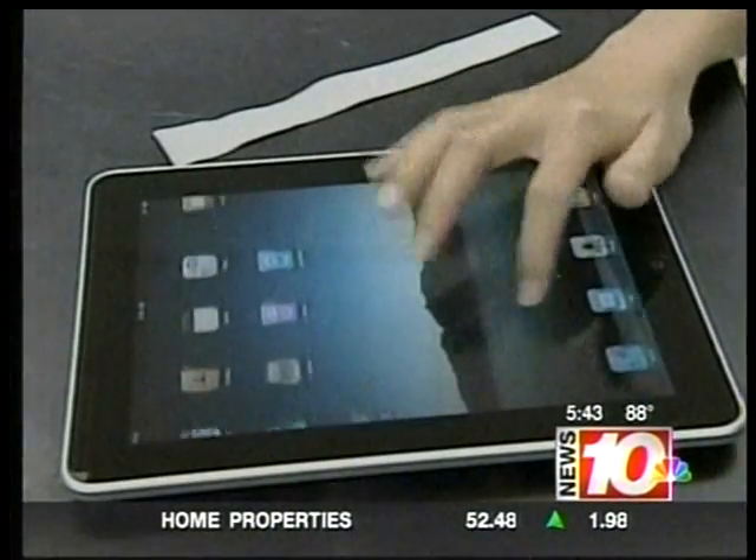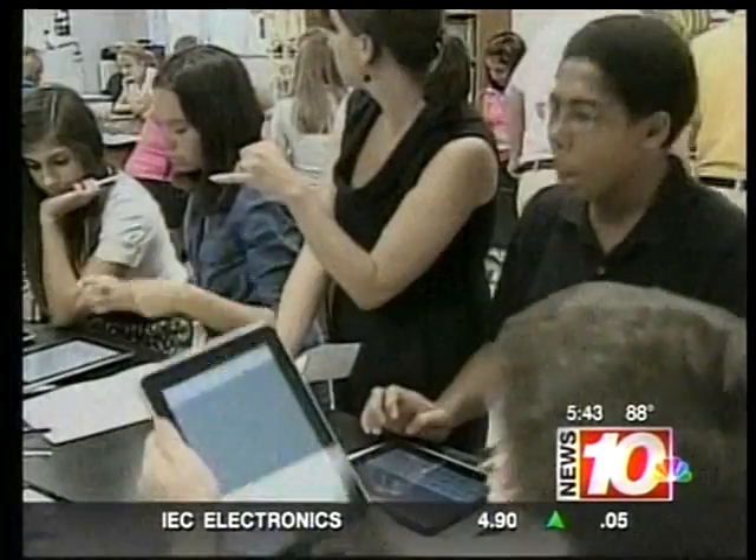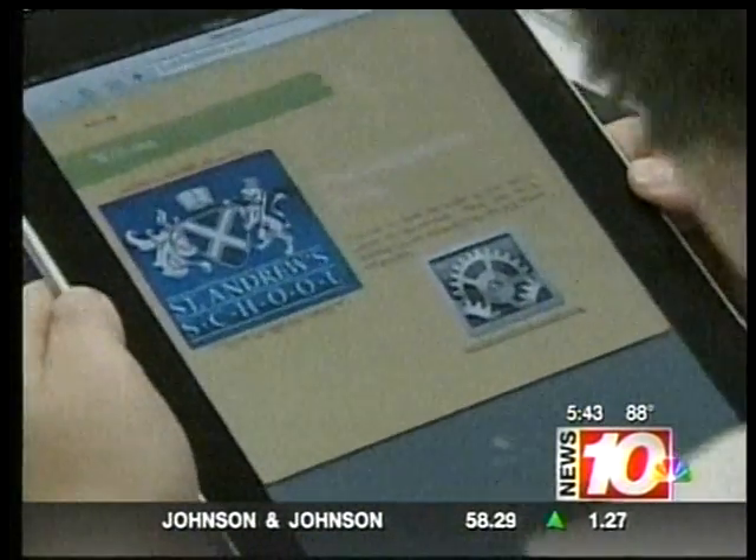Jacobs says that while the iPad certainly has that coolness factor, it's missing academic components like USB ports, Microsoft Office, and the ability to open up CDs. At $500 and up versus $350 or so for a netbook, it may or may not be the right choice.